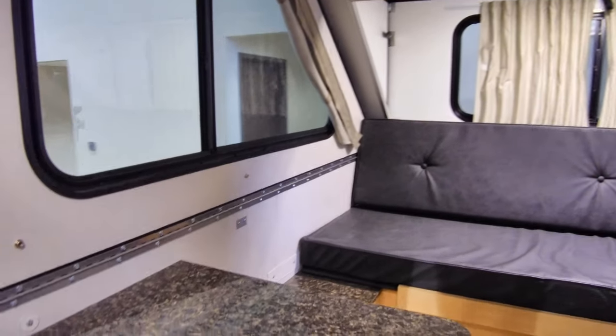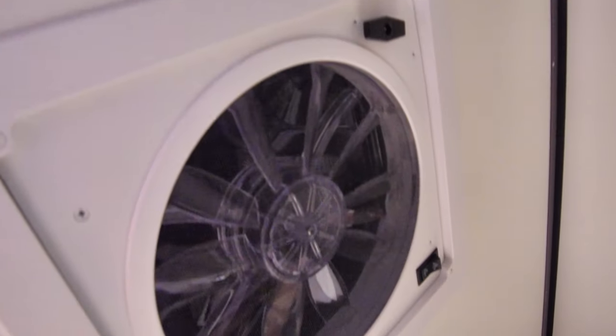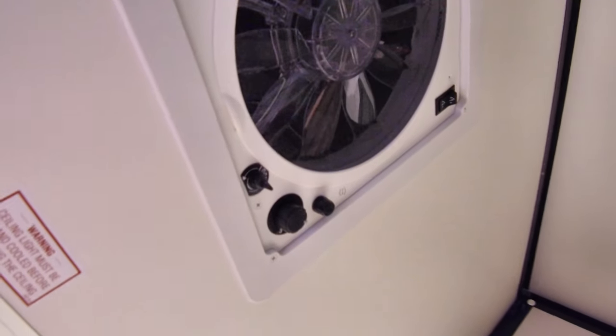The other thing I like to point out right above us here is a Creative Breeze fan. This fan allows air to go out or come in, so you can do one or the other. If it's a nice day outside and you want to pull fresh air inside, you can do that.